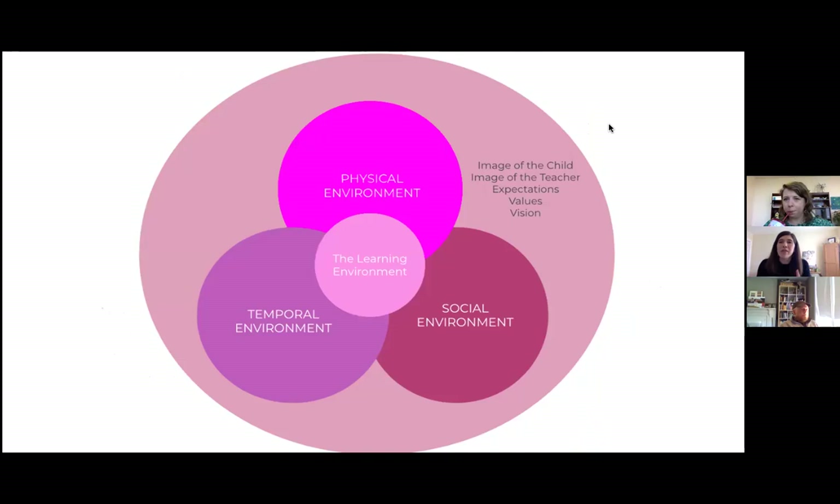The way we've come to think about the learning environment is complex, and all of these things are so interrelated. Using a Venn diagram model, the learning environment is comprised of three different domains: the social environment — the interactions and relationships happening between teacher and child, teacher and teacher, teacher and families, and child to child; the temporal environment — the flow, routines, schedule, rituals, and unspoken ways of getting through the day; and the physical environment.